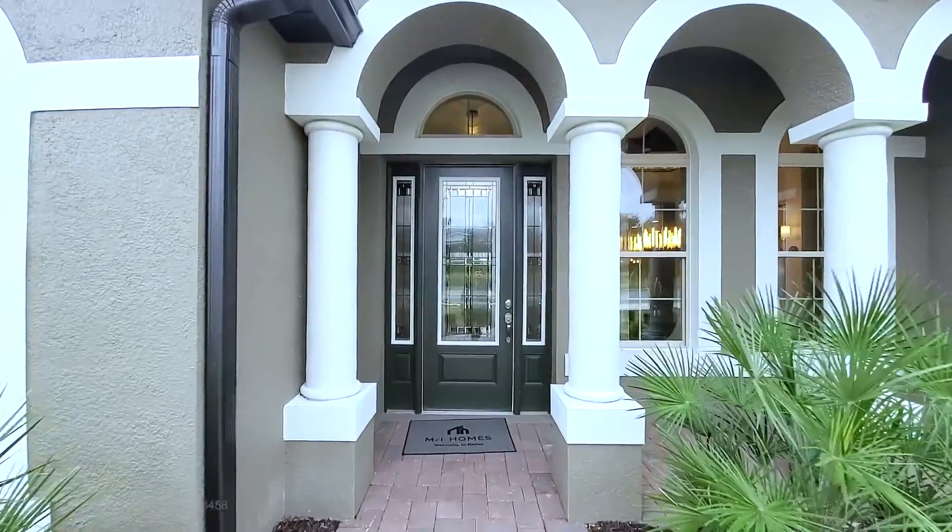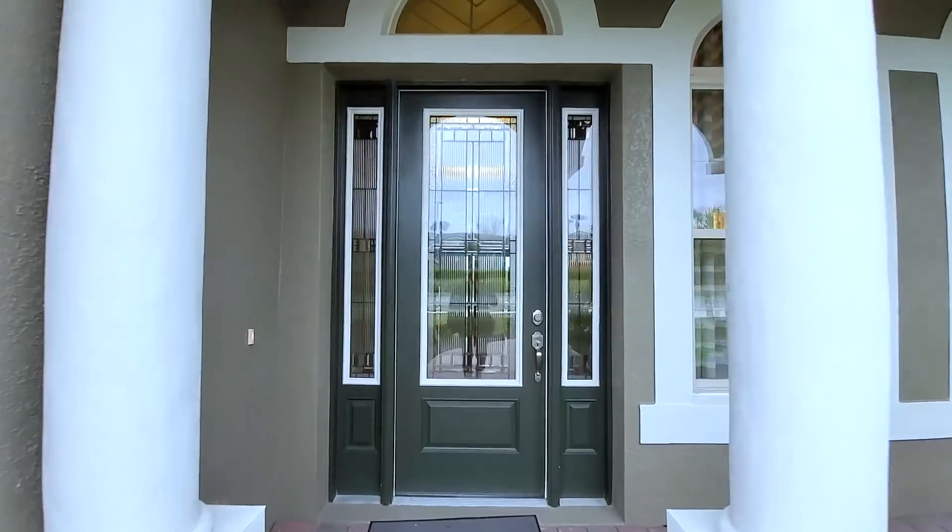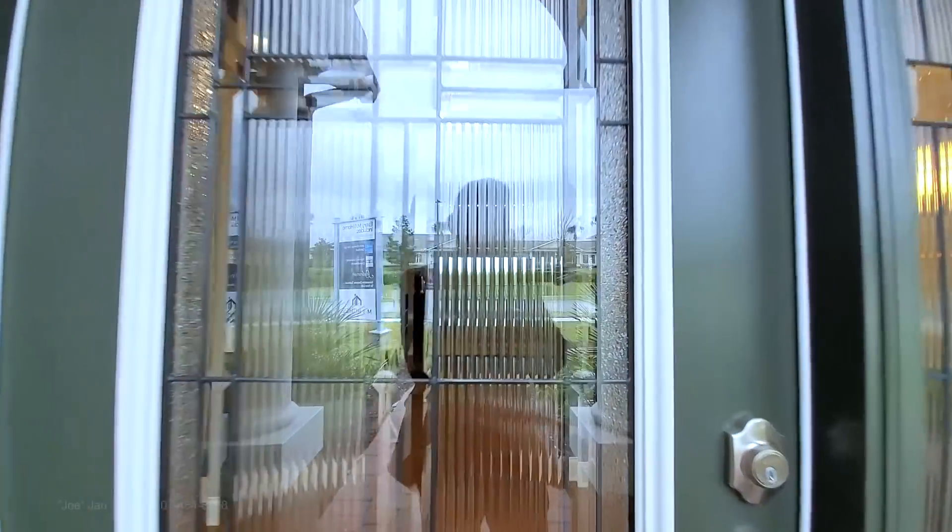You can see this elevation has beautiful columns in the front, an 8-foot glass door, and satellite windows.